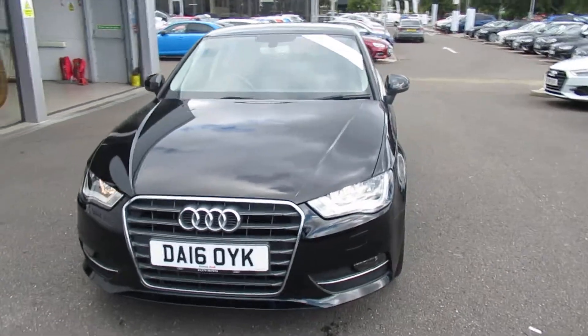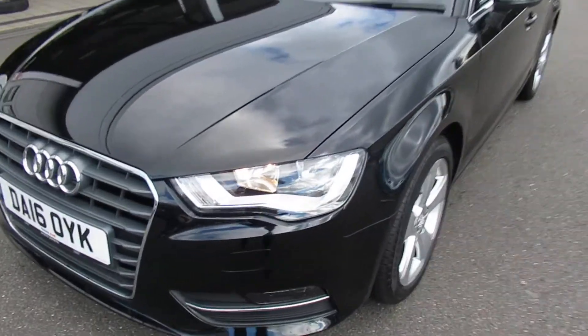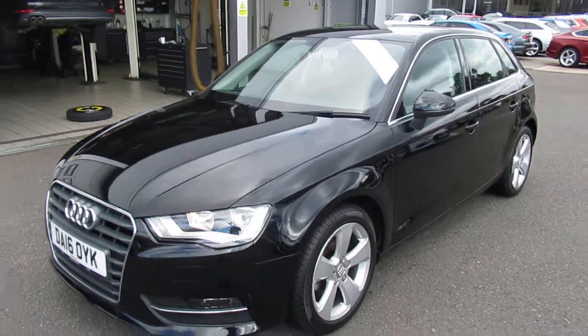Hello, welcome to Crew Audi. Today we have the Audi A3 Sport. The car's got the daytime running lights with the front headlight washer jets.